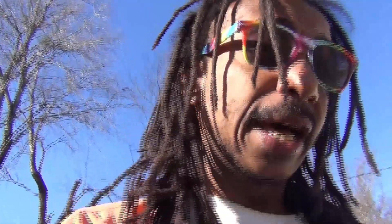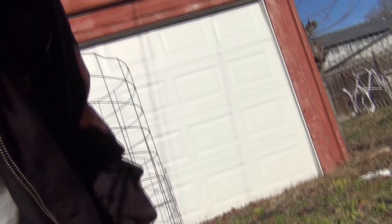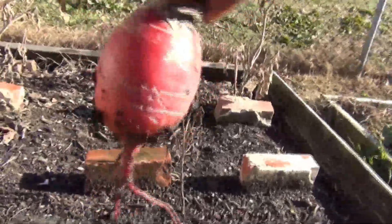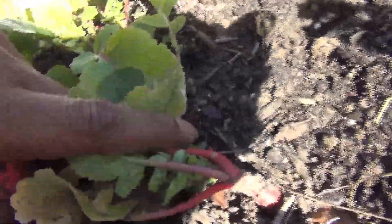Today I want to show you some things going on in the garden — yes, even in December things are still growing! We're coming over to one of the raised beds you watched me make. We're going to look at this radish that's coming up — it only took about 30 days. Let's go ahead and harvest it. Beautiful radish, and we have some more coming up as well.